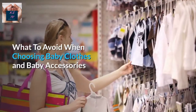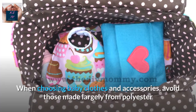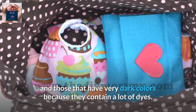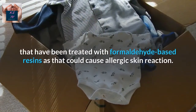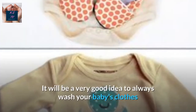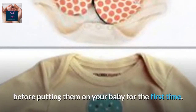What to avoid when choosing baby clothes and baby accessories? When choosing baby clothes and accessories, avoid those made largely from polyester and those that have very dark colors because they contain a lot of dyes. Do not buy baby clothes made from fabrics treated with formaldehyde-based resins as that could cause allergic skin reactions. It will be a very good idea to always wash your baby's clothes before putting them on your baby for the first time.